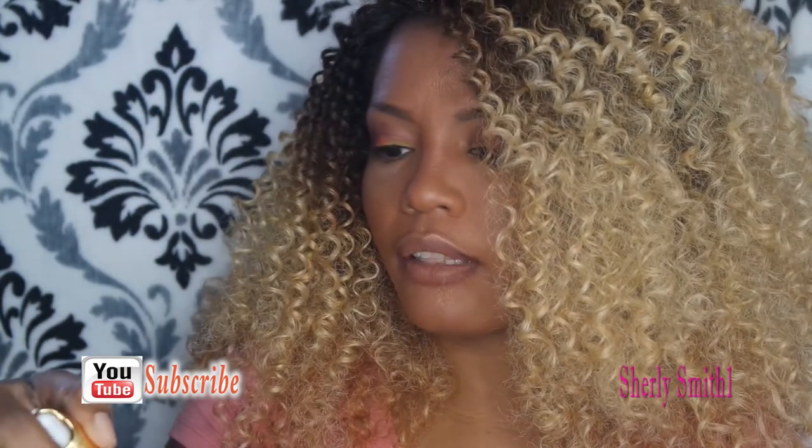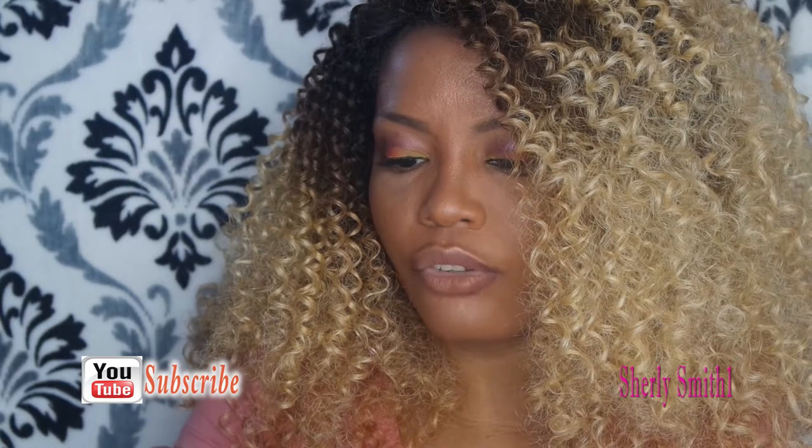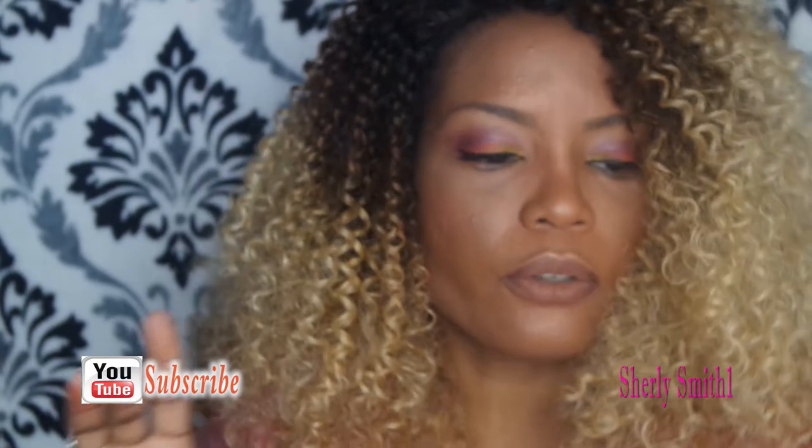Also got this essential concentrate moisturizer for a dollar. So we'll see how that goes.